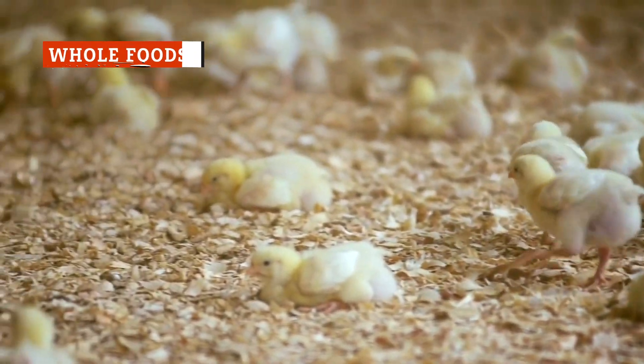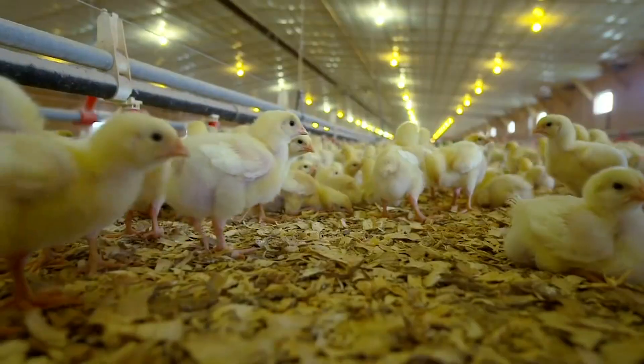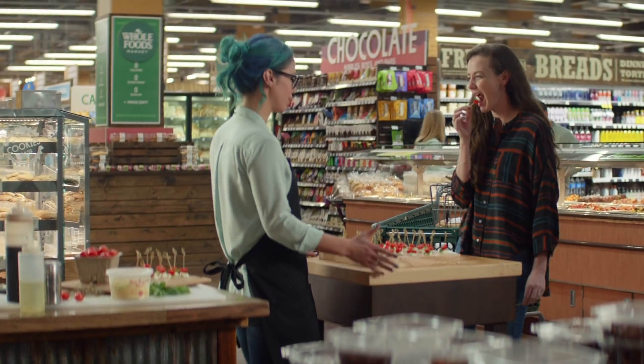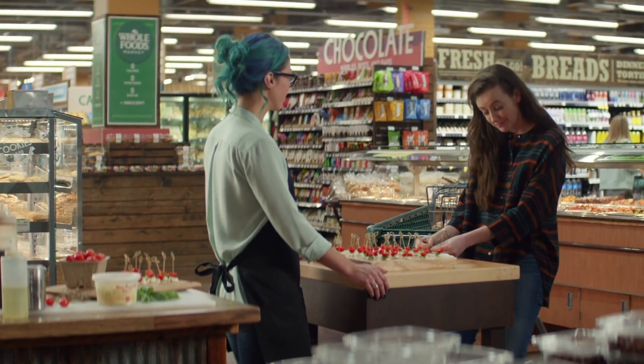You will really want to like the rotisserie chicken you buy from Whole Foods, as their chickens are organic, free-range, and free of hormones. However, there's one big problem — they don't taste good. Or, more specifically, there isn't much taste at all.